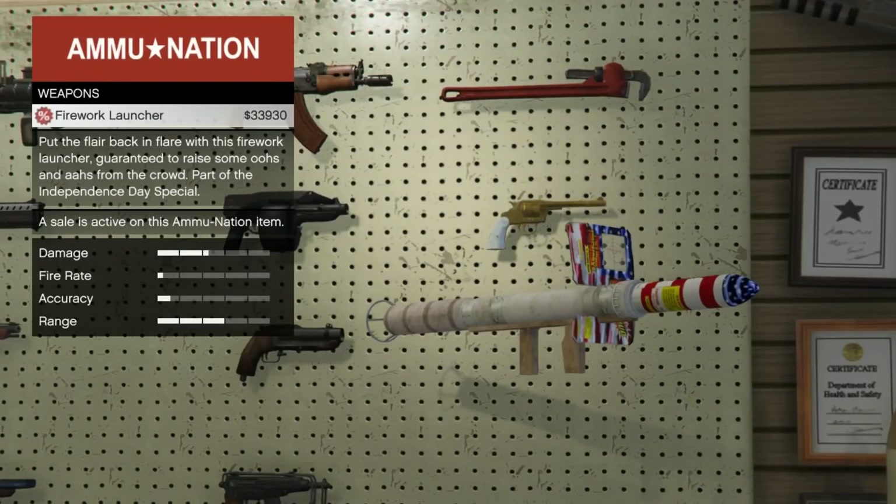Now we have the firework launcher. Much more expensive than the musket. The fireworks are now available — just the launcher that I know of anyways. If we can get the other fireworks, let me know. We had a blast with these last night. You can have some cool firework shows in the game.